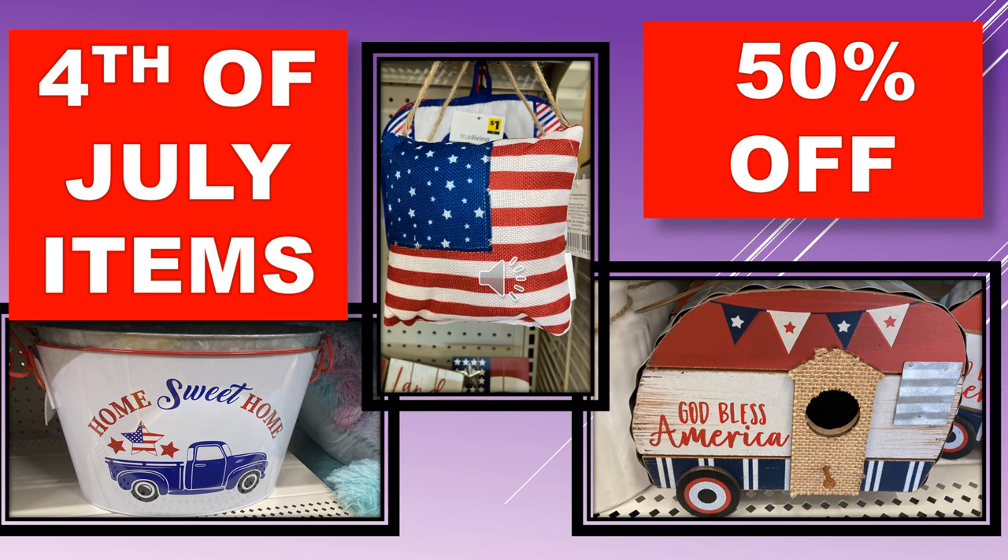We also have the little door hangers, the flag that's a pillow, and the little trailer that's a metal birdhouse that says God Bless America. These are just a few of the 4th of July items — there are many others out there, so if you think it's 4th of July, go ahead and scan it because it may come up 50% off. Of course, eventually we hope these items will penny.